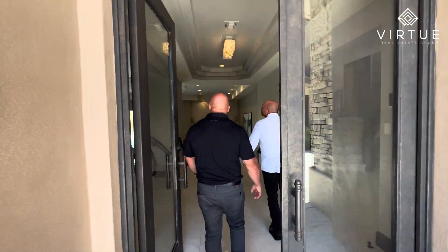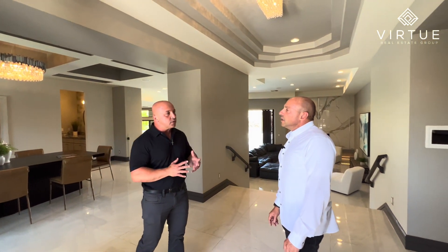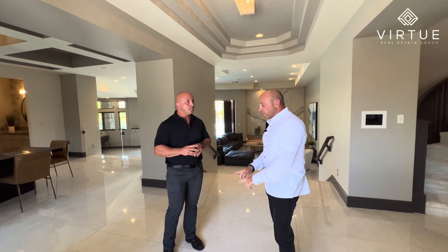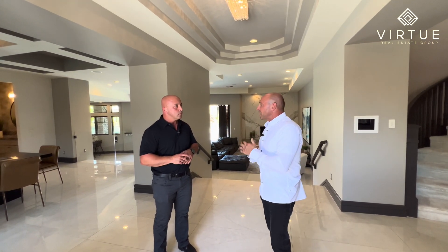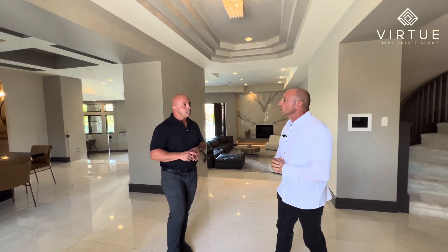As we come in, you'll notice I really love the elegance of the home — really nice light colors. Did they recently remodel this? They did. They remodeled the kitchen, a lot of the countertops, the flooring, newer paint, and even the basketball court has new lighting as well. It actually has nice natural lighting too, so it's really cool.